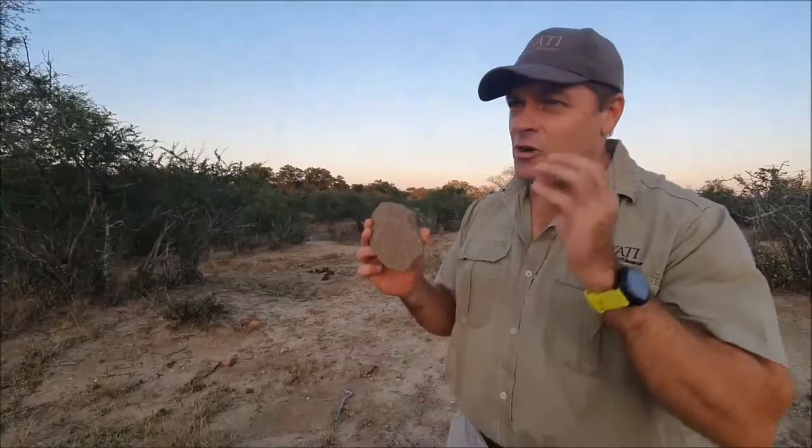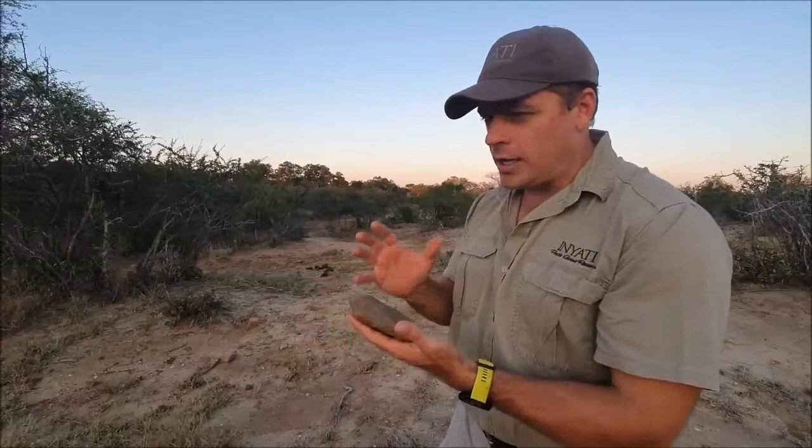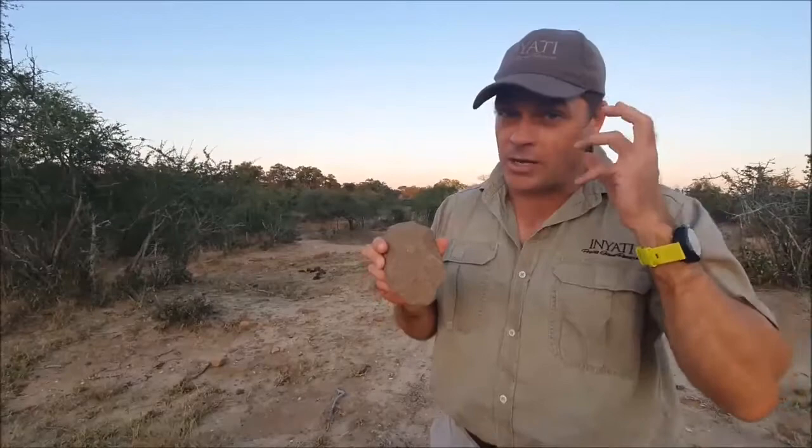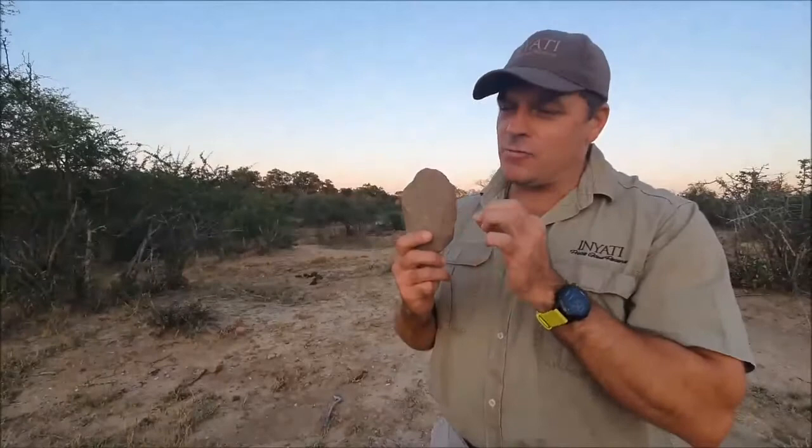What's fascinating about this is that it is one of the first signs of planning happening — that hominid picked up a rock and thought about what it was going to do, and this is the end product. A lot of people are of the opinion that this was the catalyst to our development and our brain development. To think that this has evolved into the smartphone taking this video over 1.7 million years is just astounding — and it's lying all over the place here.